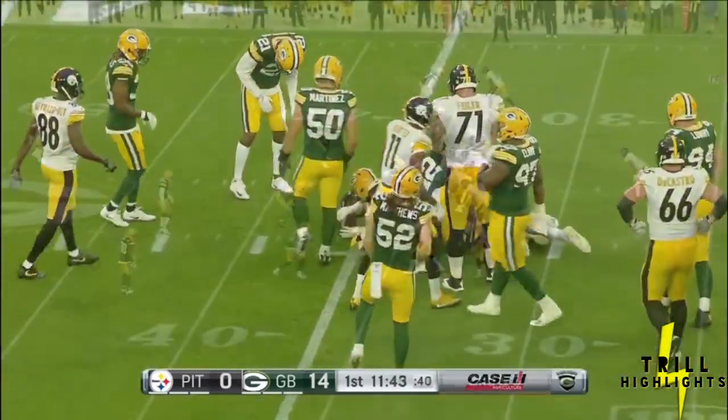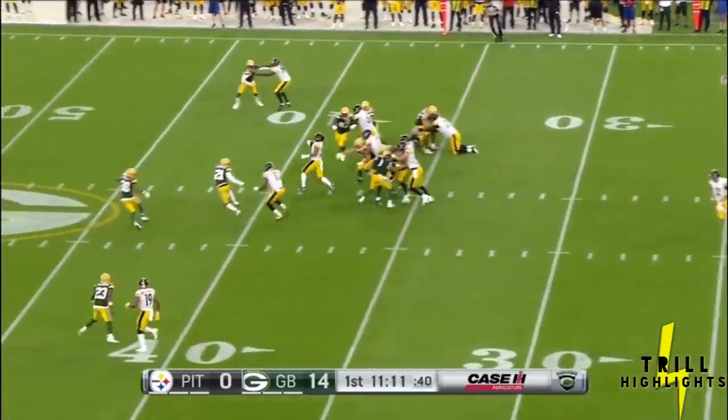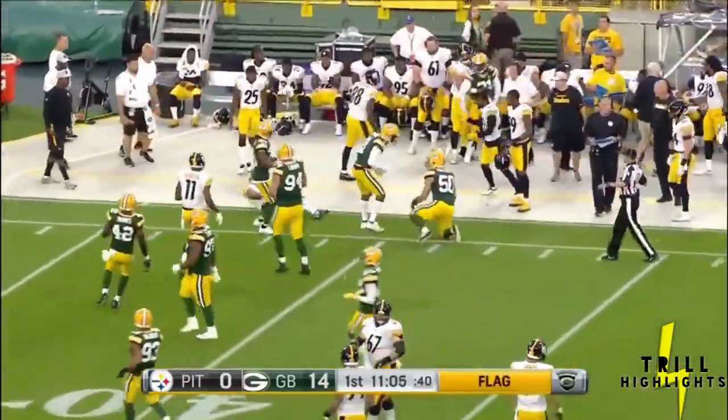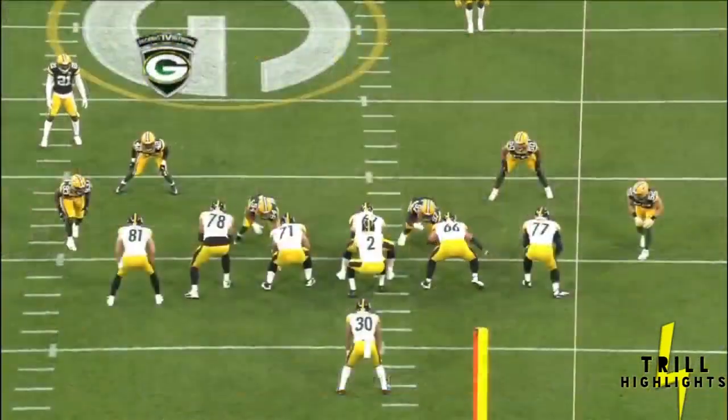Nice weaving run and finally grabs. Second down and three for quarterback Mason Rudolph. Conner again — he's got the first down into the secondary. Good block by Hayward Bay. Flag is thrown. Hacked out of bounds. Martinez from behind. Good looking run.